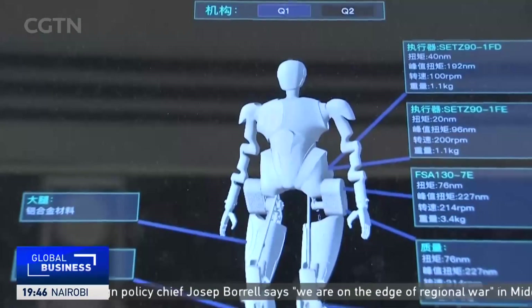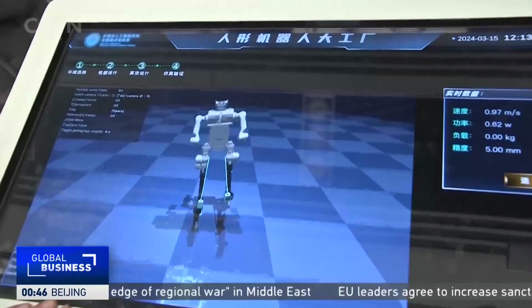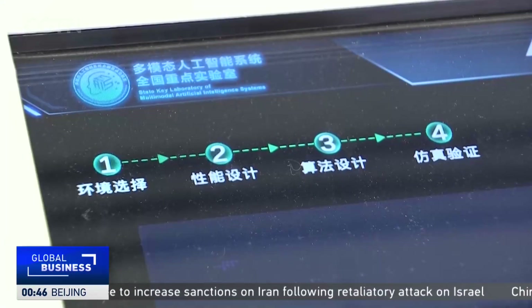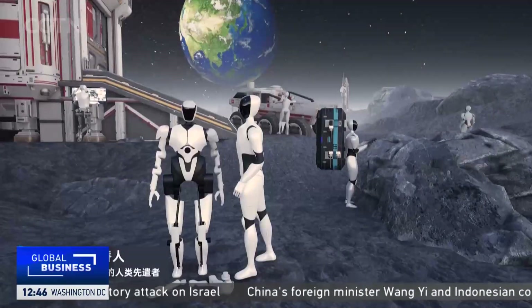China's humanoid robot market is growing, with patent applications surpassing those of Japan, South Korea, France and the USA. And with the market for smart robots rapidly increasing, these new AI systems could be key in driving growth in the coming years. Jen Kopstake, CGTN.